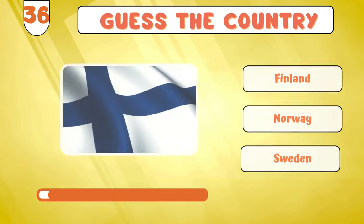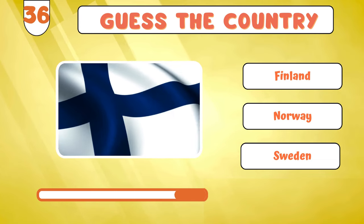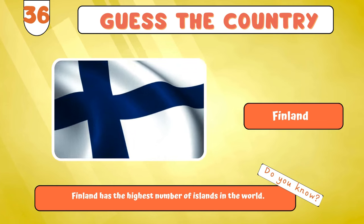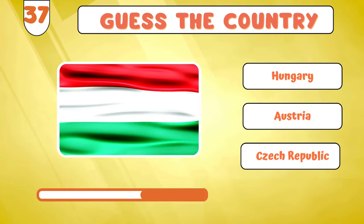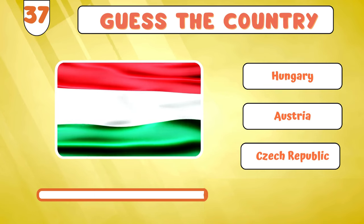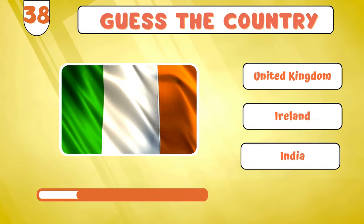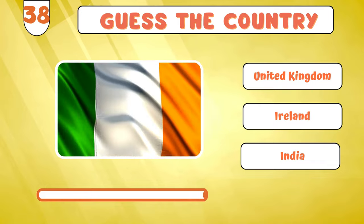No time to waste. Let's discover the flag of... Finland? It's time to unravel... Israel? Continuing, here's the next one... Ireland?